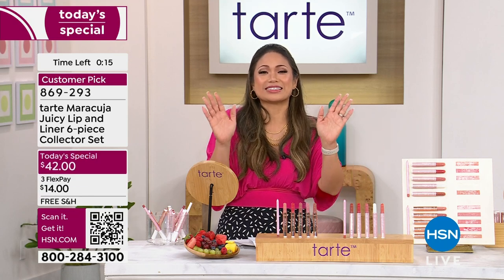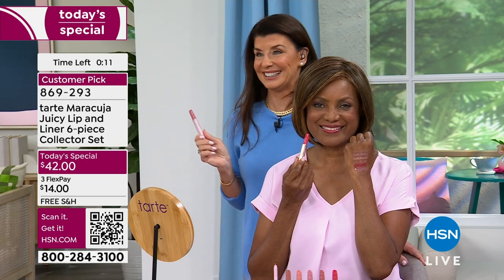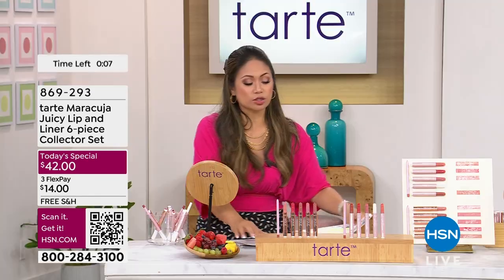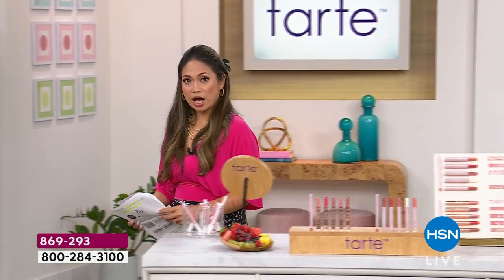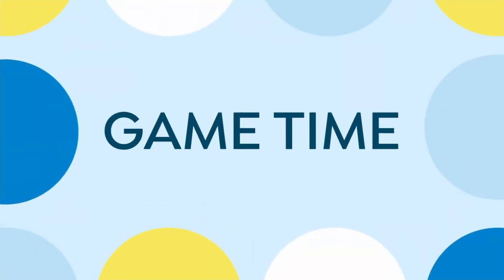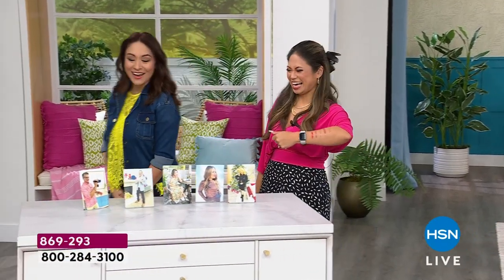Thank you so much, Stephanie. This was so fun. If you want to check out all the demos and before-and-afters, make sure you're checking that out. But for now, it is game time. I've got my war paint on. Oh, it looks even good on your arm — I know it's meant for your lips but even on your arm it looks good.